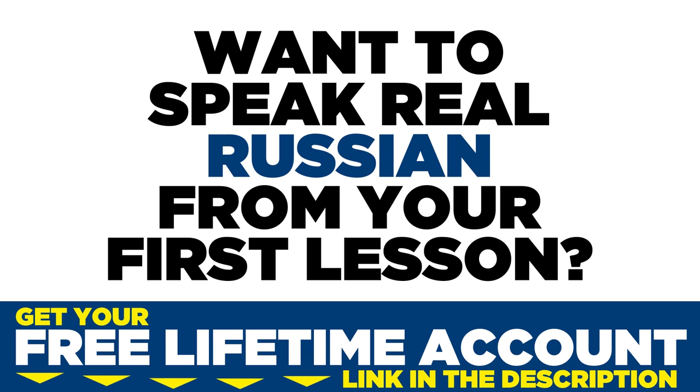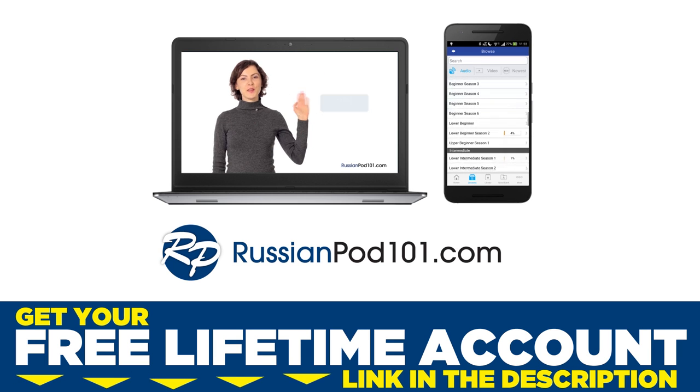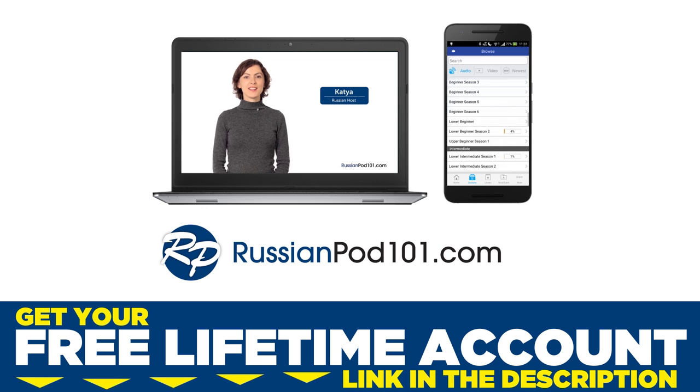Want to speak real Russian from your first lesson? Sign up for your free lifetime account at RussianPod101.com.